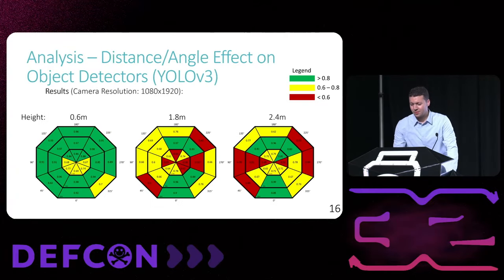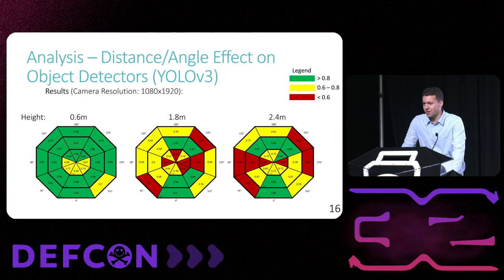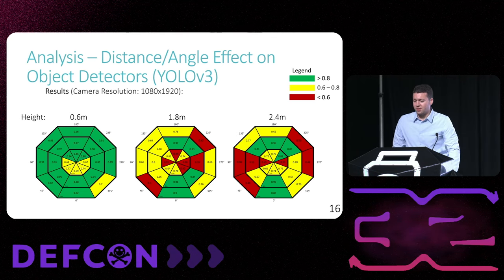These are the results for the lab videos analyzed by YOLO V3 under daytime and nighttime lighting conditions. Each circle represents measurements taken from a different height, with each ring representing a specific distance from the camera and each sector representing a different angle. Green indicates average detection confidence above 0.8, yellow represents confidence between 0.6 and 0.8, and red indicates confidence below 0.6. We found that the position of the person does affect the confidence level of the object detector, resulting in a change in confidence of up to 0.7 depending on position.